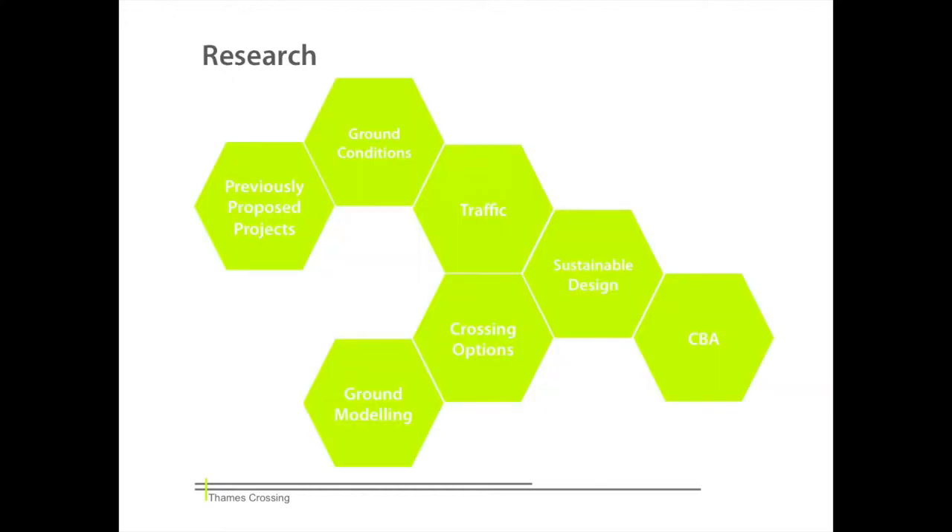Our research consists of seven main building blocks. The first phase of the project is comprised of detailed mapping of existing crossings to develop an appreciation of the current transport system and its capacity. Previous projects were also examined to cover existing groundwork and understand why they haven't been successful.